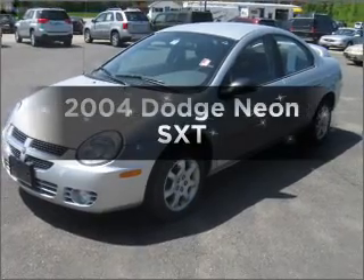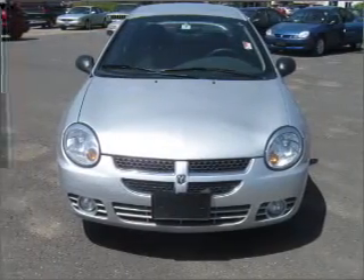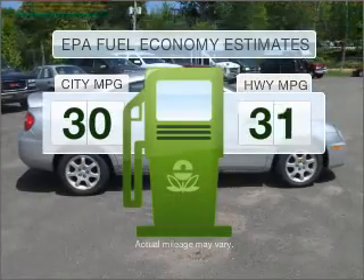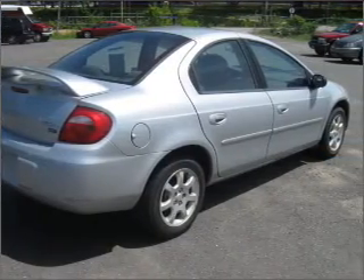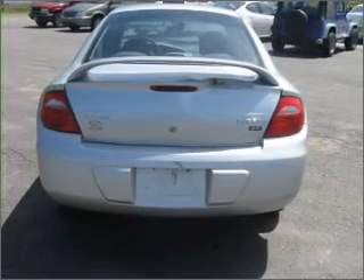Get noticed in this 2004 Dodge Neon. Find everything you want in a ride under one roof with this vehicle. Optimize your fuel economy while saving money in the long term with the great miles per gallon offered in this vehicle. With an efficient four-cylinder engine connected to a smooth-shifting transmission, premium wheels lend a distinctive appearance.